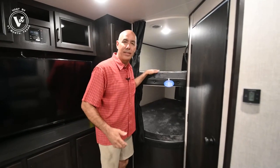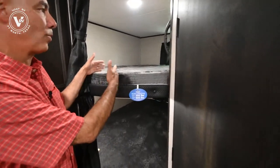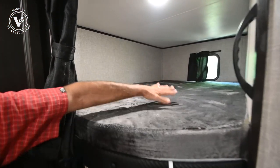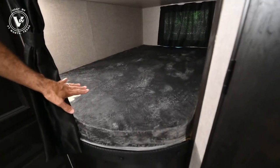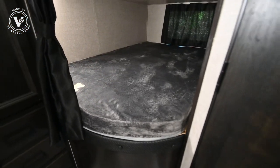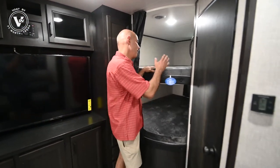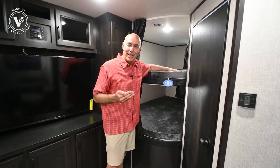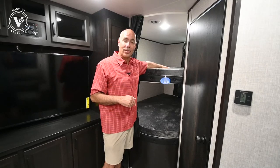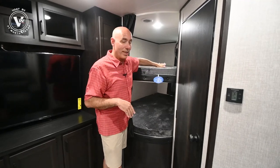Speaking of those bunks, check them out. These are double bunks — and by Jayco's definition that means double wide, so you can put two people up here comfortably, and two people on the bottom. That's a 600-pound weight capacity on the bottom and 600-pound capacity on top. That's way more than the competition. Rest easy knowing you can sleep two adults — maybe a grandmom and granddaughter — up here together comfortably and safely.